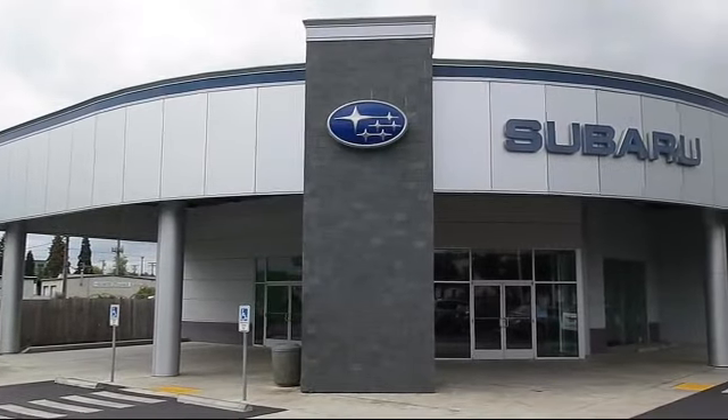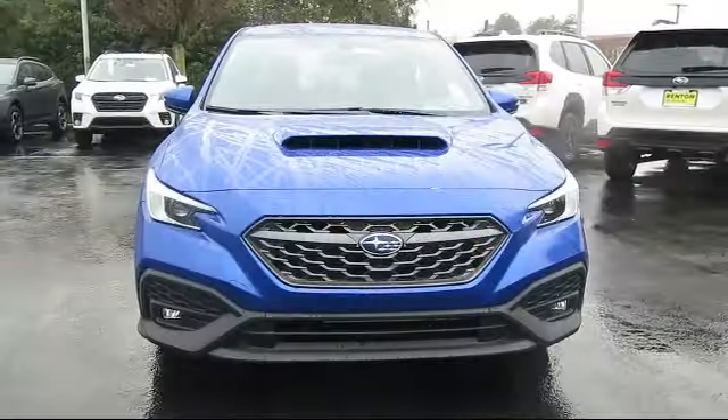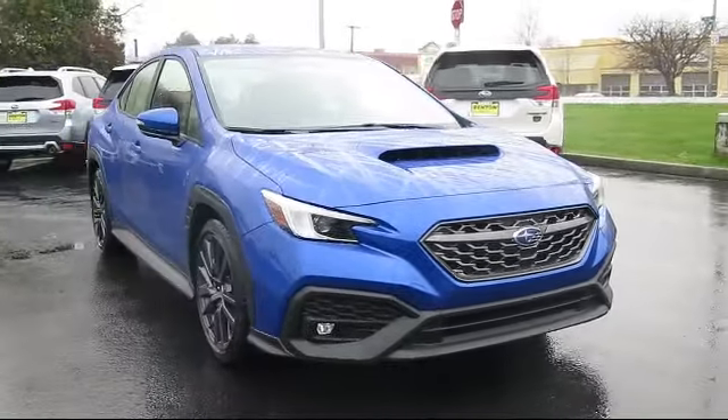Welcome to Walker's Renton Subaru, and here's a look at another vehicle from our great selection of cars, trucks, and SUVs, which comes equipped with blind spot detection.